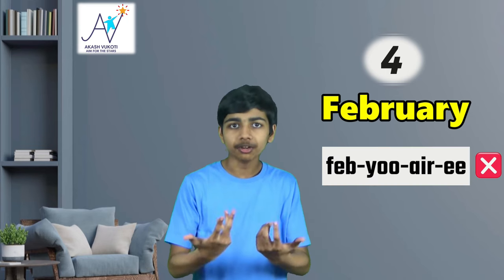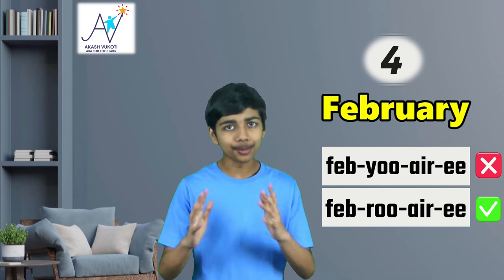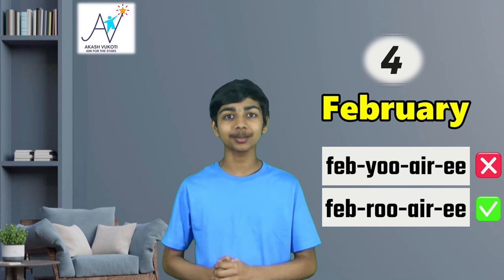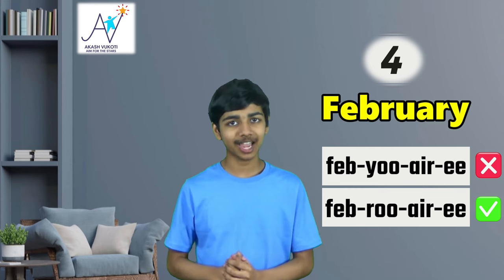Number four on our list is February. This one is very similar to library in that many people will say 'Febuary,' just because it sounds a bit easier to say, but the right way to say it is 'February.' I'll say it again: February. Seems like mother nature didn't want us to breeze through this month's name after all, but February is exactly how you should say it.